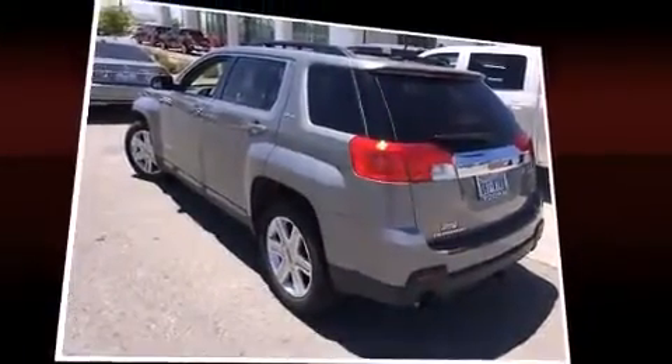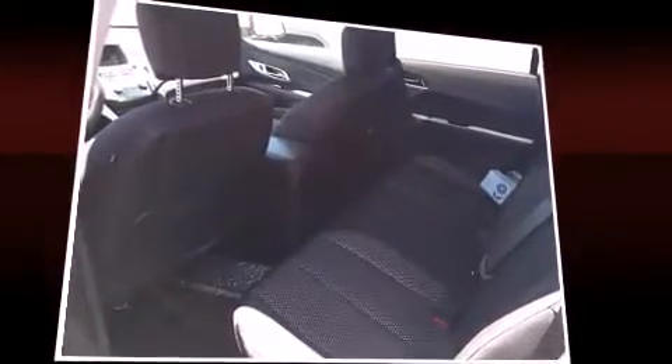Top features include air conditioning, heated door mirrors, remote keyless entry, and power windows. Premium sound drives eight speakers, providing you and your passengers a sensational audio experience.